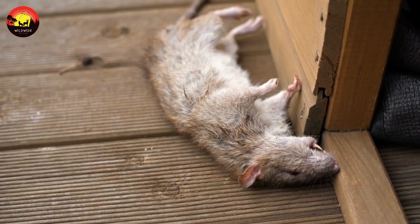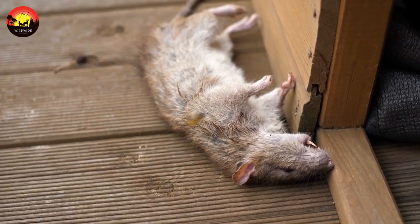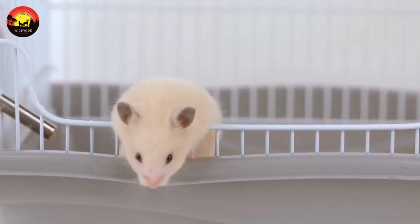Lifespan: a pet mouse, even well cared for, won't typically live very long. The average house mouse lives between two and five years in captivity. In the wild, lifespan averages 12 to 18 months.